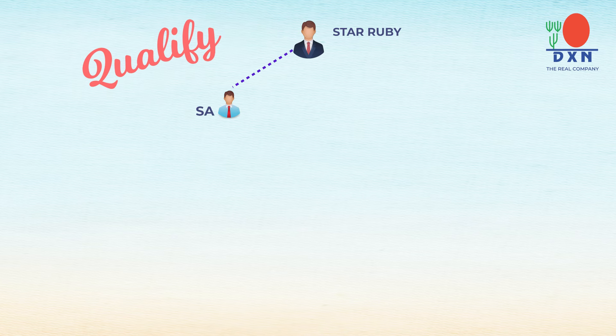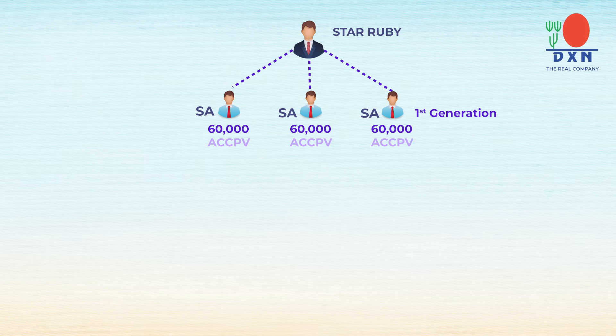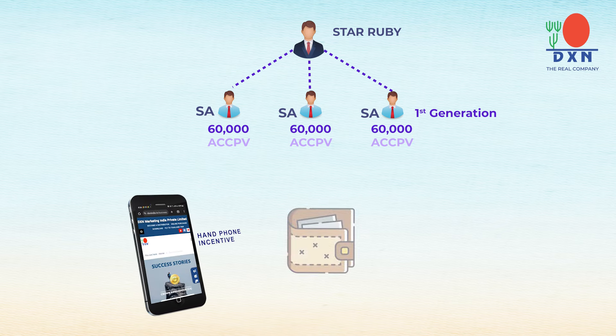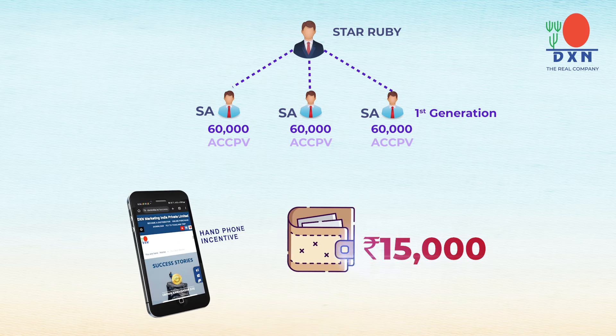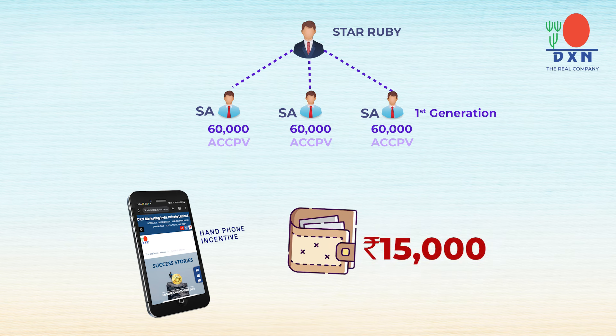To qualify as Star Ruby, you need three star agents in your first generation. With those three star agents having 60,000 accumulated PV each, you will be awarded a handphone incentive of 15,000 rupees.